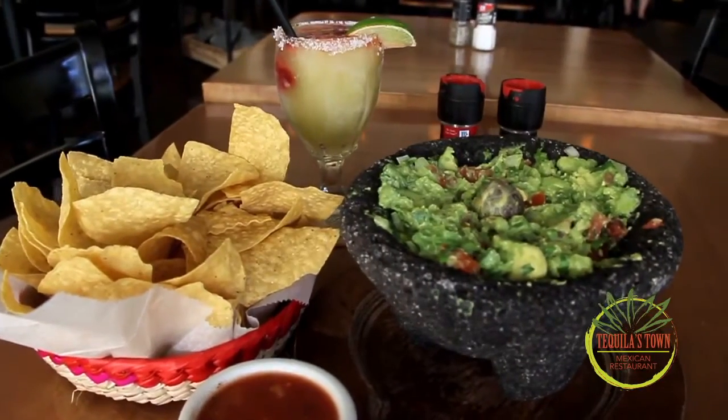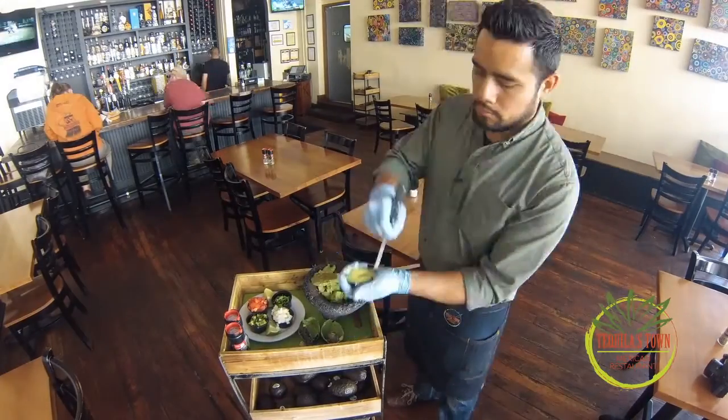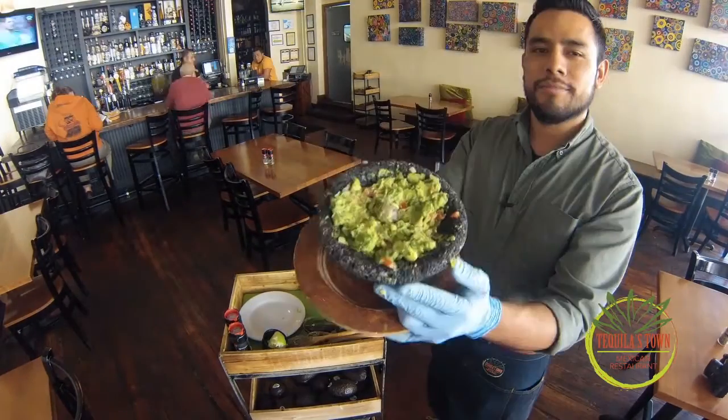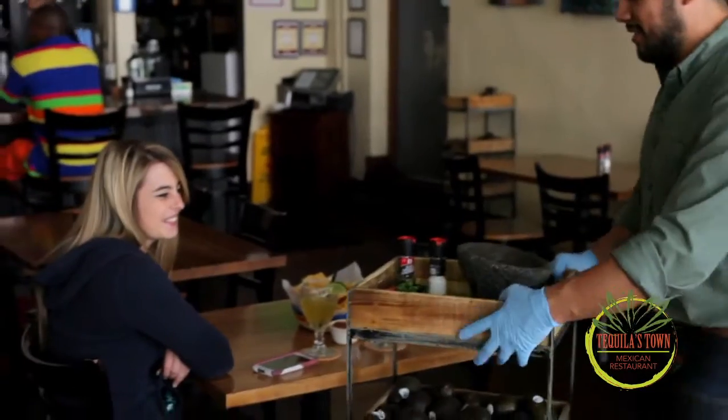Table-side guacamole is made here at the table, right next to you. We bring you the fresh ingredients, and people enjoy just the way it's made, the way it's prepared. What I love about it is that you tailor your experience, and the guacamole is prepared next to your table.